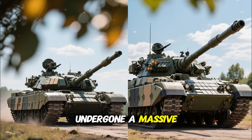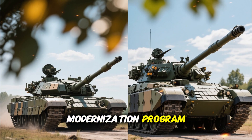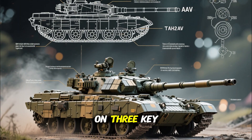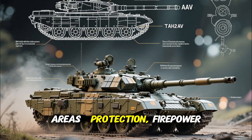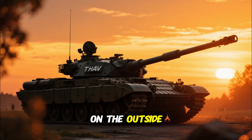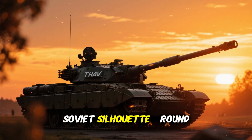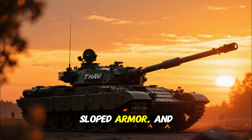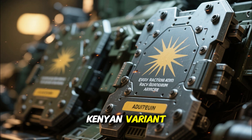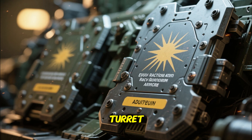But now in 2026, this tank has undergone a massive transformation. Under Kenya's modernization program, the new T-72AV/M1 upgrade project focuses on three key areas: protection, firepower, and digital control. On the outside, the tank still carries that classic low-profile Soviet silhouette — round turret, sloped armor, and menacing stance — but the new Kenyan variant features explosive reactive armor plates across the hull and turret.